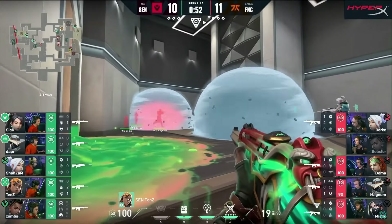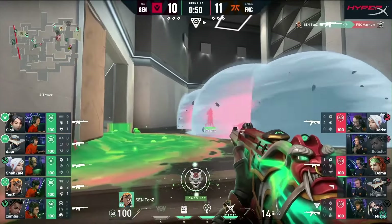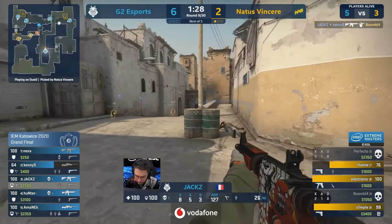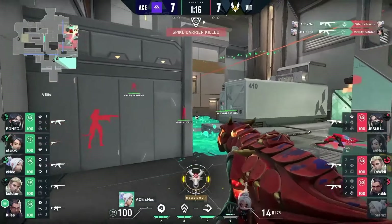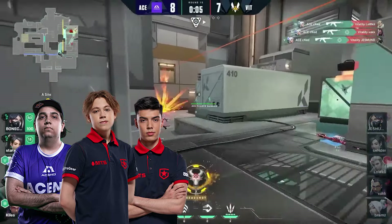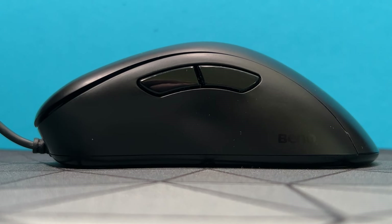We'll begin at a time where Valorant was extremely new and most of the pro players had migrated over from CSGO, which was an eSport largely dominated by Zowie mice. Even now, a lot of the current pro players, including CNED, Defo, and Nats, are still using them, and that's largely due to their ever-reliable shape and feel.